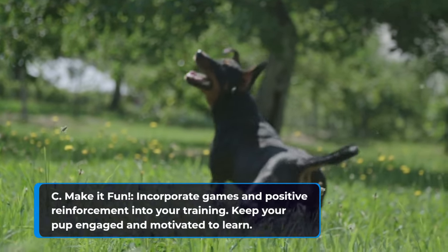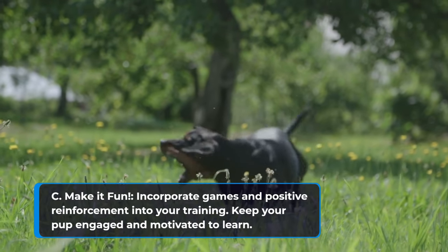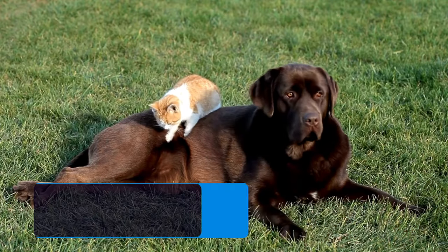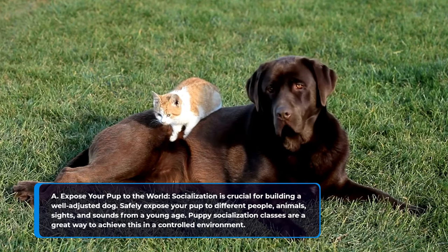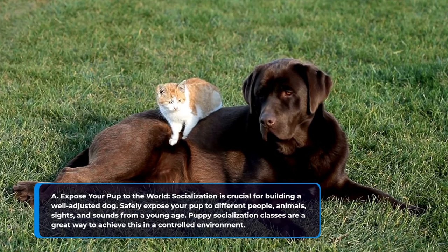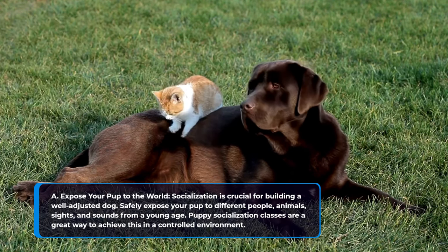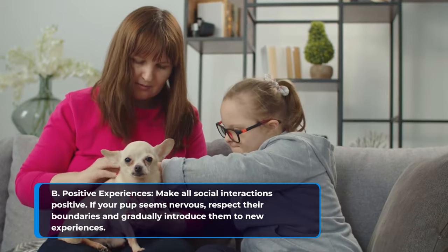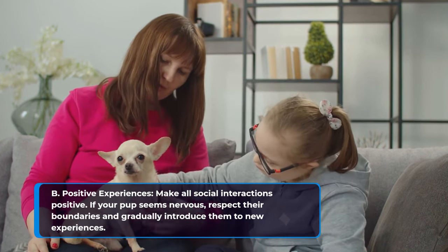Make training fun by incorporating games and positive reinforcement. Keep your pup engaged and motivated to learn. Socialization is crucial for building a well-adjusted dog — safely expose your pup to different people, animals, sights, and sounds from a young age. Puppy socialization classes are a great way to achieve this in a controlled environment. Make all social interactions positive, and if your pup seems nervous, respect their boundaries and gradually introduce them to new experiences.